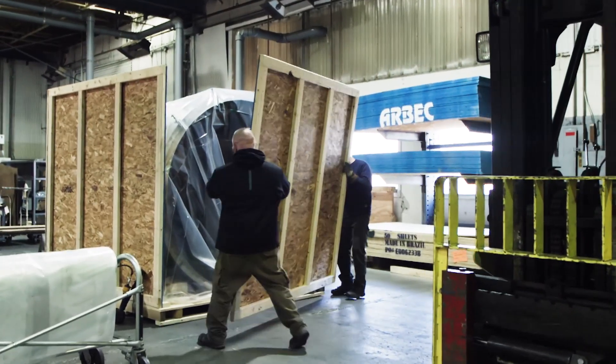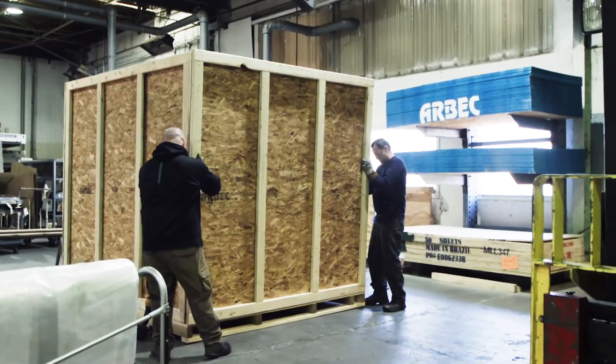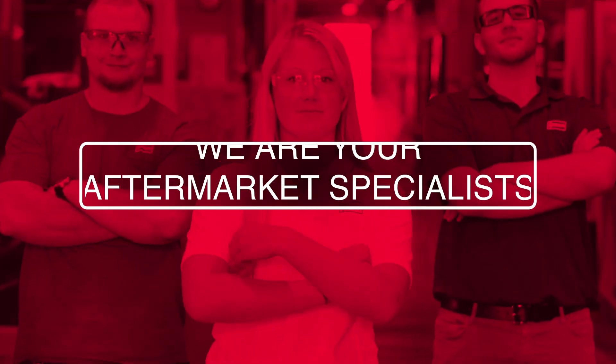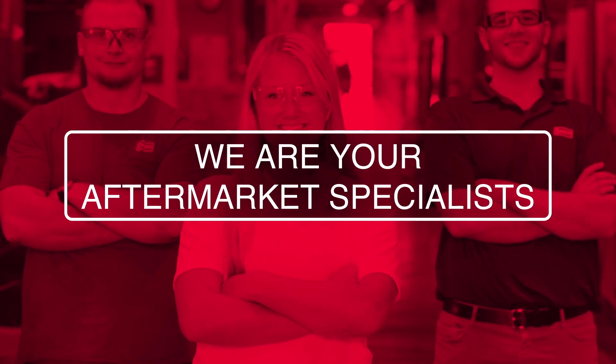Depend on the most responsive, reliable team of experts in heat treatment. Ipsen — customer service you can count on. We are your aftermarket specialists.